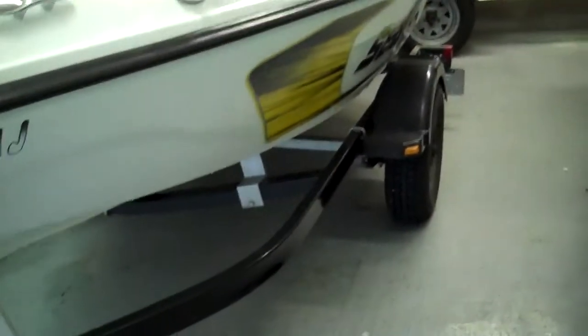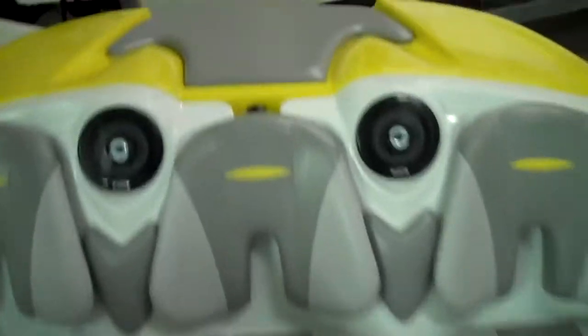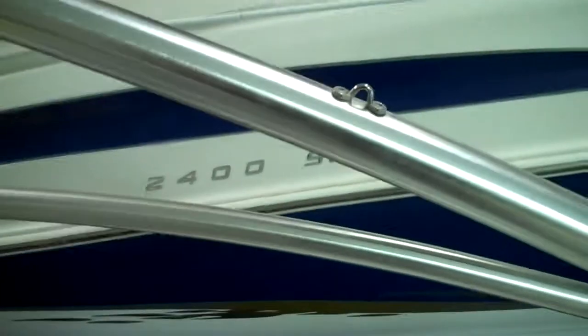Factory wake tower, factory bimini top, original oil. Little single trailer here — you could almost tow this behind a bicycle. They're nice and light, so any vehicle you have, whether it's a Honda Civic, you can tow this item no problem.